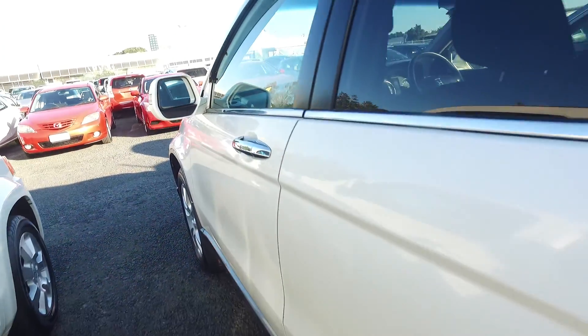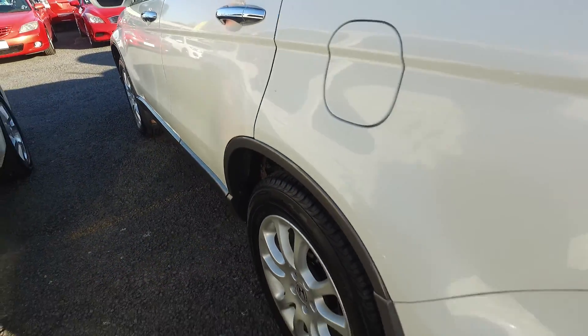It's a 2008, done 111k, five-seater, 2.4L. It's got a reversing camera as well, and all four tires are brand new.